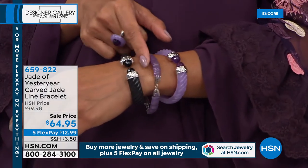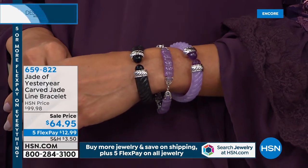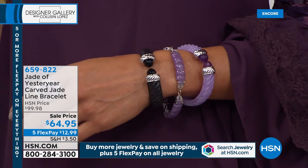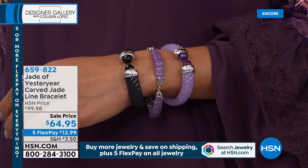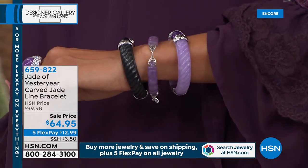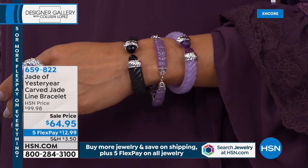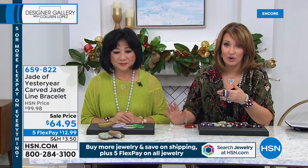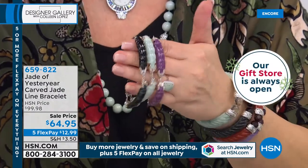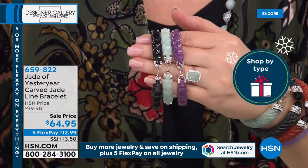We're so glad you've discovered us, because this is a show about a stone unlike any gemstone in the world. Jade is more highly revered than diamonds, gold, or platinum in Asia, in China. It is so loved and respected — it has so much history and lore attached to it. This beautiful bracelet was my host pick bracelet. I own it, I love it; it's absolutely beautiful.